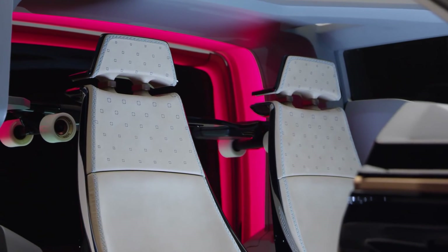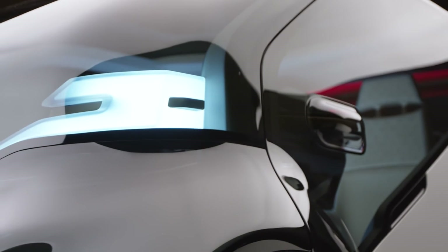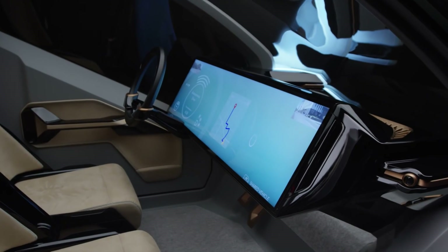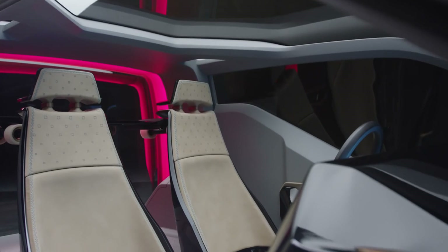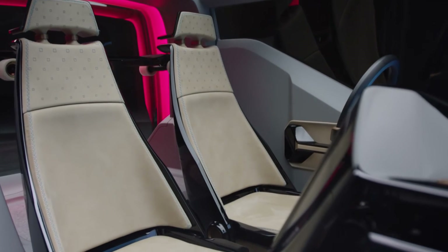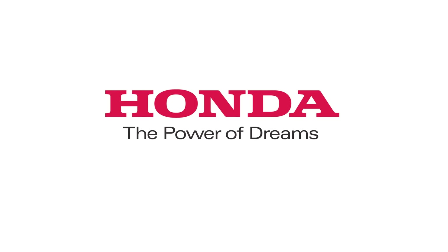I'm really excited to be a part of NeuV, as it really shows that Honda is at the forefront of design and exploring the idea of advanced concepts. Maybe this isn't a vehicle we're going to come out with tomorrow, but it's definitely something that we're taking seriously and want to share with the public and get feedback into how we design cars in the future. We'll see you next time. Bye.